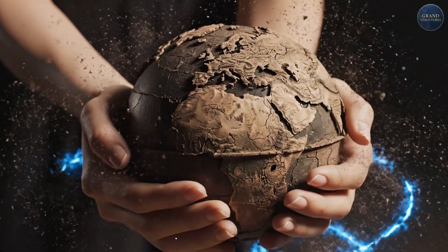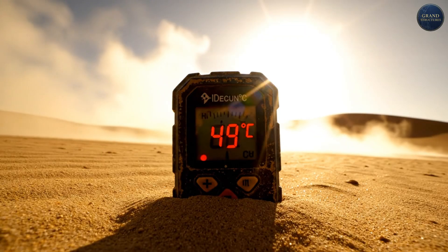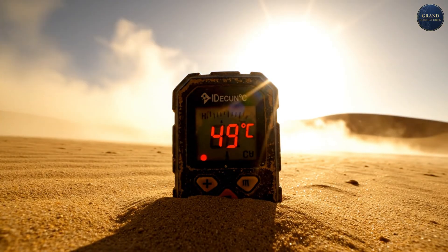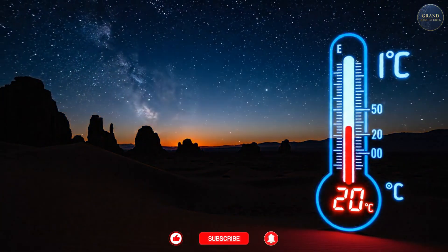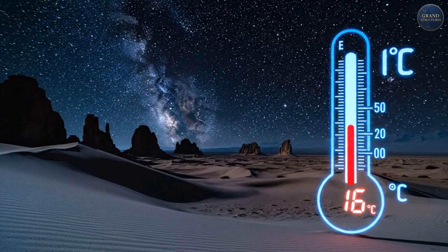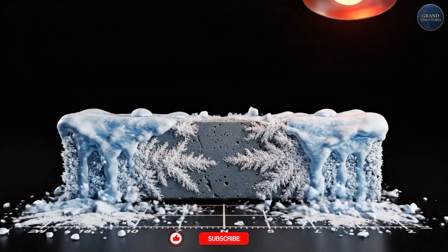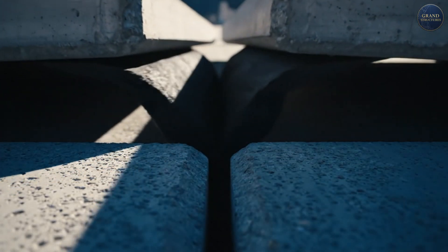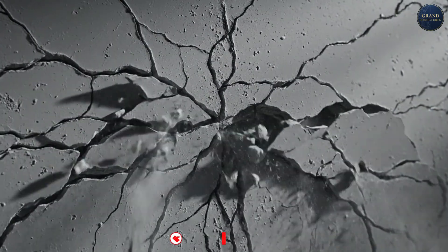Building in the Negev isn't just hot weather construction — it's fighting three distinct enemies simultaneously. The Negev is volatile. Summer daytime temperatures hit 45 to 50 degrees Celsius (113 to 122°F), but at night they can drop to 15 to 20 degrees Celsius — a 30-degree swing in 12 hours. When concrete heats up it expands; when it cools it contracts. A 100-meter concrete beam can grow or shrink by 3 to 4 centimeters. Do that every day for decades and materials fatigue, cracks form, structures weaken.